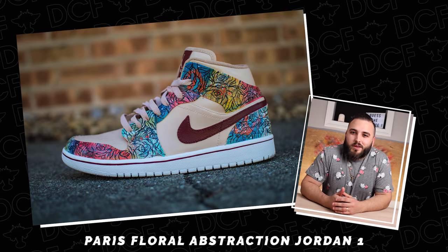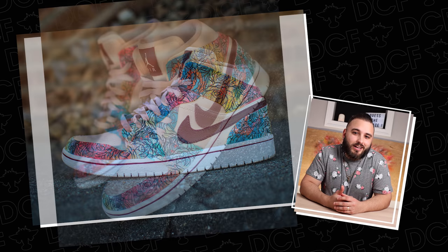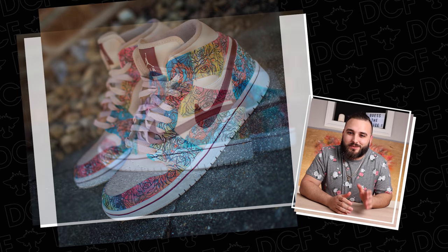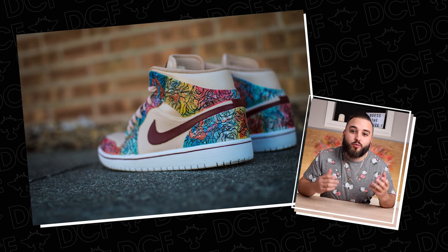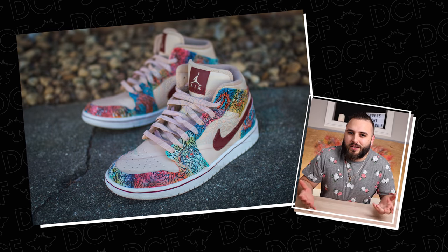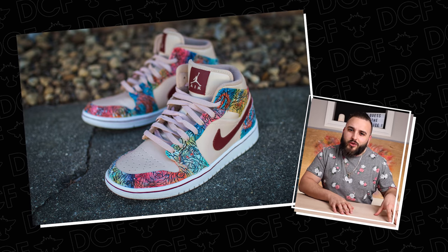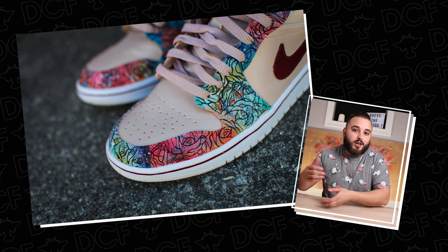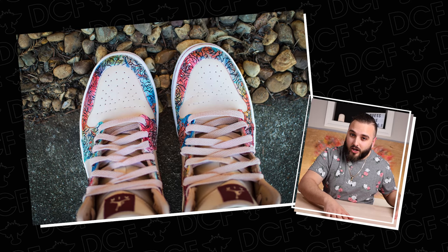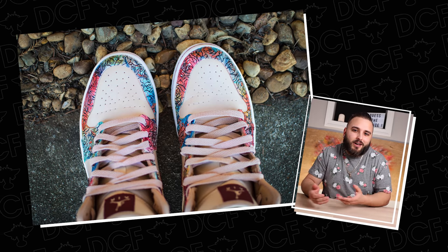Coming up next at number 7, we have the Paris Floral Abstraction Jordan 1s, based off the Nike SB Paris released in 2003 — easily one of my favorite Nike SBs of all time. I really wanted to translate that theme onto a Jordan 1 High but still put my own spin on it. The Nike SB pair featured artwork from French painter Bernard Buffett, and rather than just recreate his artwork, I thought it would be cool to take his color palette from the SBs and do my own thing on top.